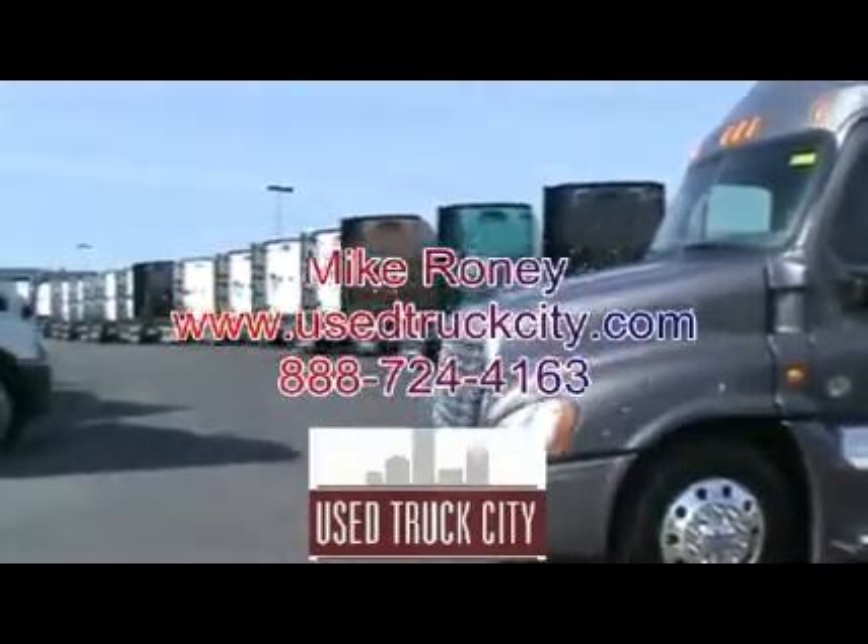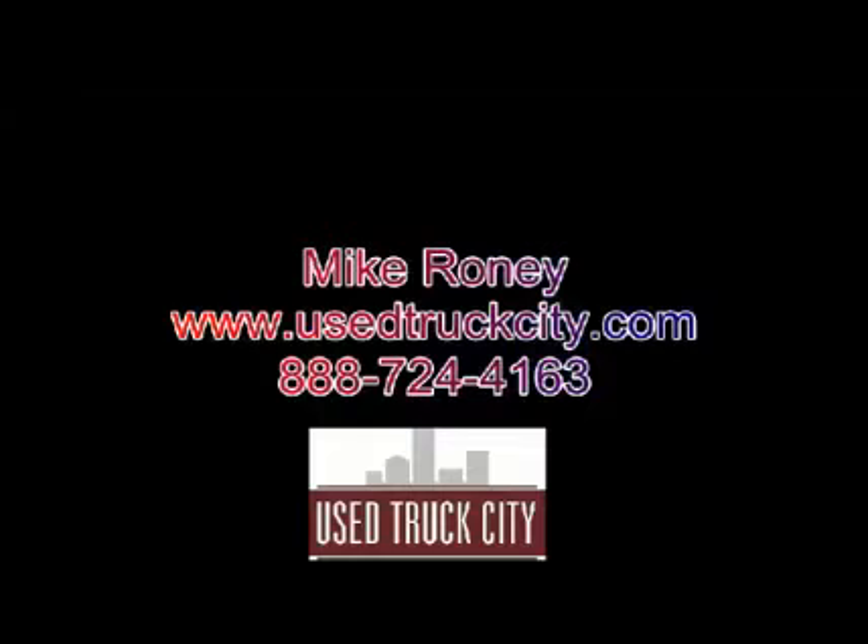We do have financing available, and we do take your trades. These trucks will be front-line ready with DOTs, Dinos, dye tests for oil leaks, engine reports, used truck inspections, service, and full detail.